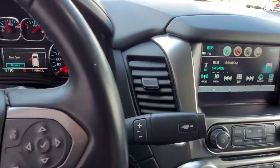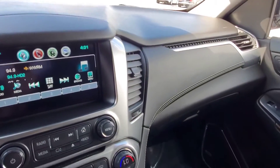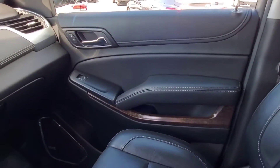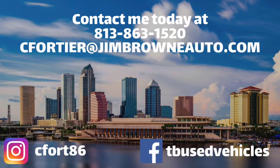If I missed anything, reach out to me — we'd be more than happy to shoot more video or more photos if we missed anything. Thanks so much, talk to you soon. Check out the rest of our inventory at JimBrownChevy.com. Have a great day.